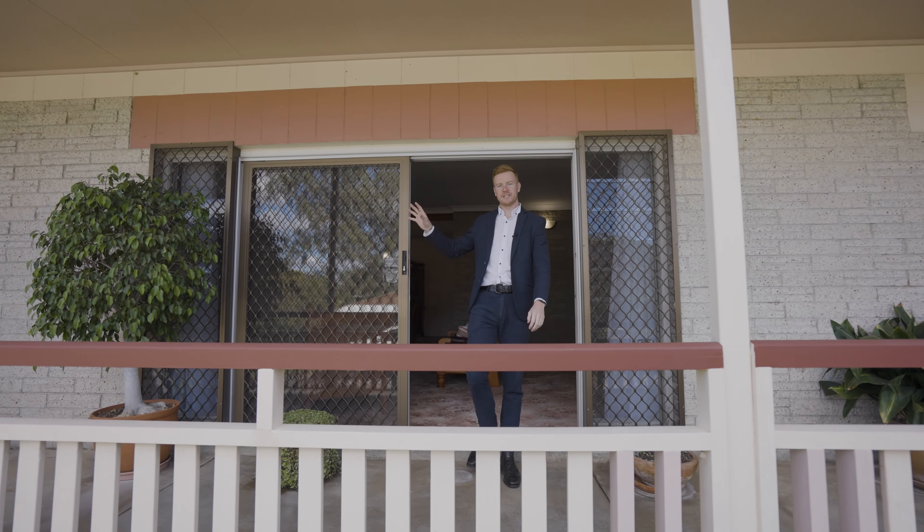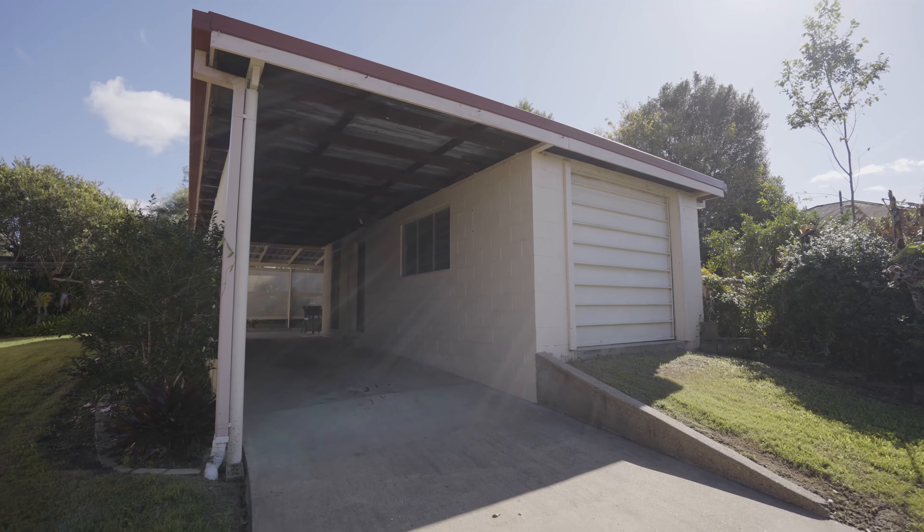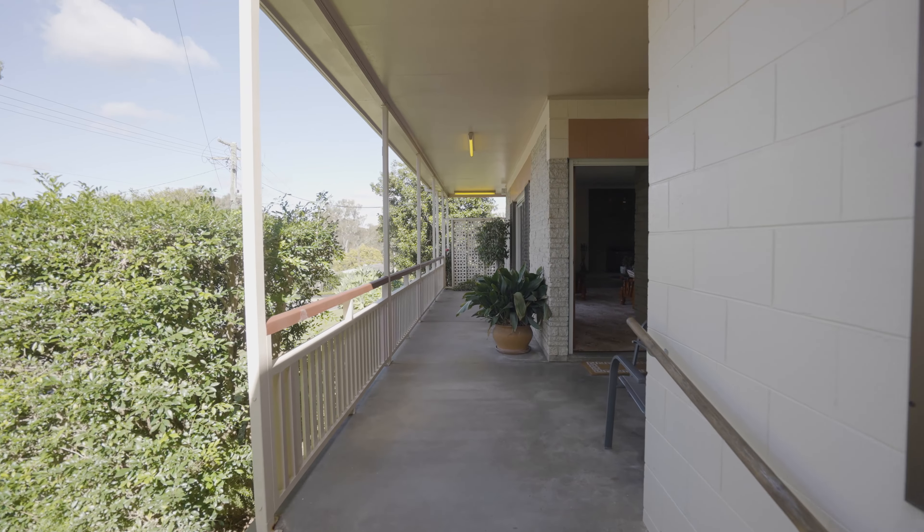This beautiful home has car accommodation from Bremmer Street, and then a shed and carport access from the front of Princess Street here. Across the front of the home, this beautiful patio entertaining area is perfect to sit down and relax.